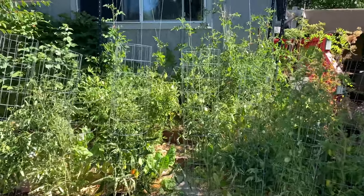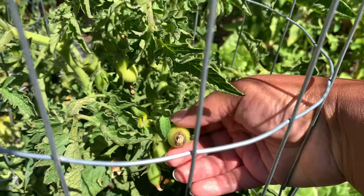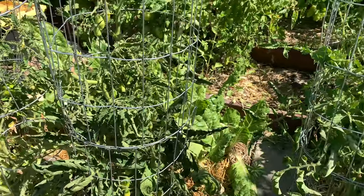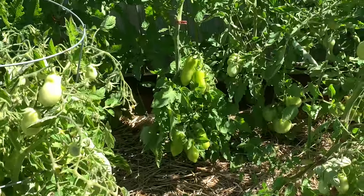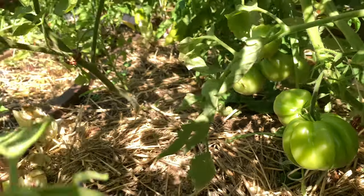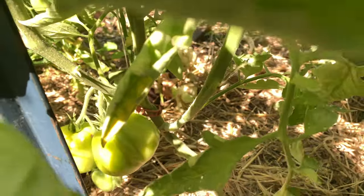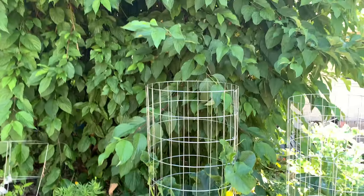Starting with the tomatoes, things are fruiting and looking great. I do have a lot here that have blossom end rot — I think it's a watering issue, I'll have to look it up. Lots of Romas are growing, the San Marzanos are looking great, and the Nona tomatoes, which are an Italian heirloom variety, are looking beautiful as well — nice and big, should start ripening soon. These would be wonderful for fried green tomatoes.